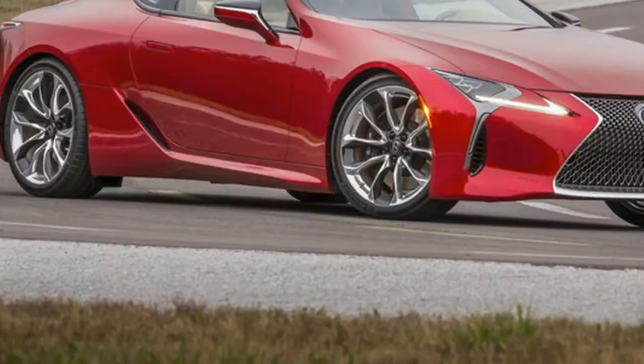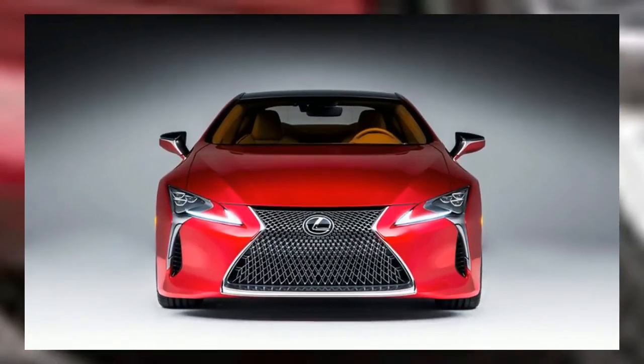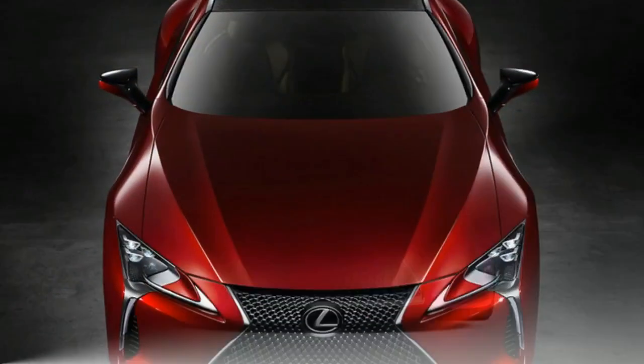The black accents matched perfectly with the black dashboard, door panels, and center console. The dash itself features both the bright satin chrome accents and a dark carbon fiber-style accent on the passenger side. That same accent extends to all four door panels as well.